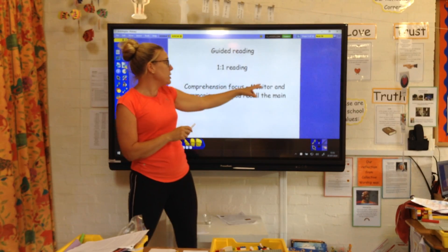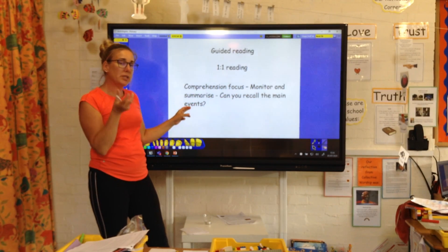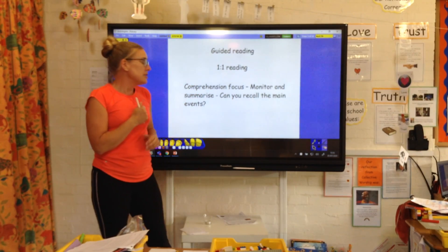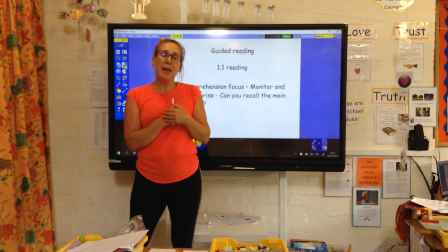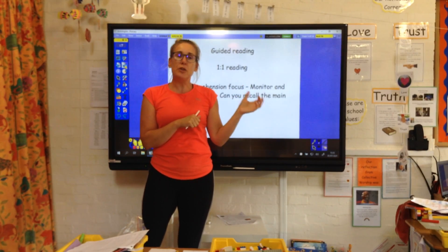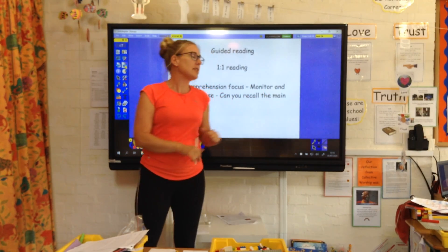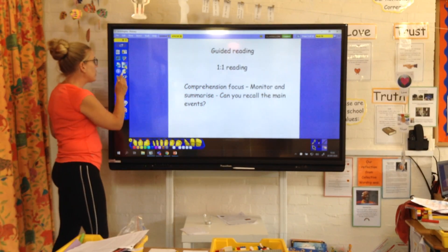Guided reading — so monitor and summarise, that's the real skill we're looking at this week. Can you recall the main events? So once you've read something, can you recall the main events that happened? And if it was a non-fiction text, you might want to just tell your parents the main facts that you learned, rather than recount the whole thing.